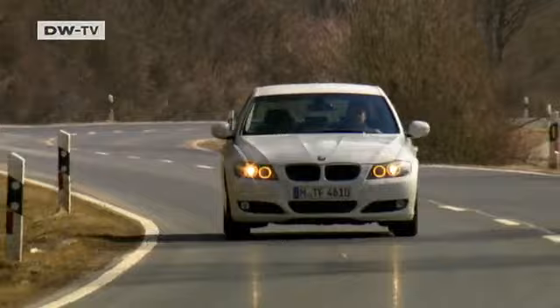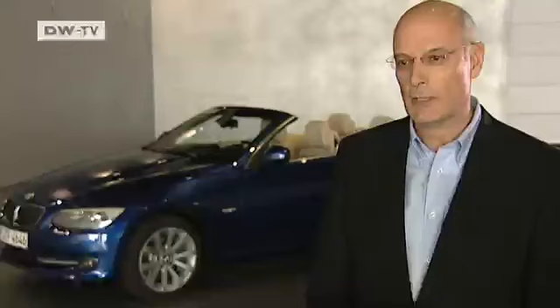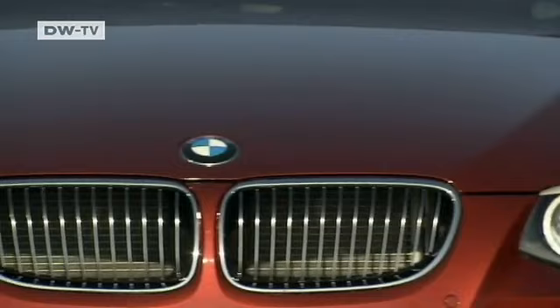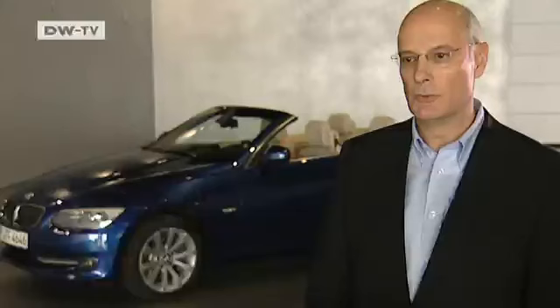But a facelift is more than about looks. BMW's Hubert Rauberger says the firm set out to place more emphasis on the elegance of the 3 Series coupe and the convertible. To do that, they optimized the front of the car, the profile and the trunk. Rauberger says the steps they took stress the width of the car and lower the profile, giving the impression the car has been stretched.